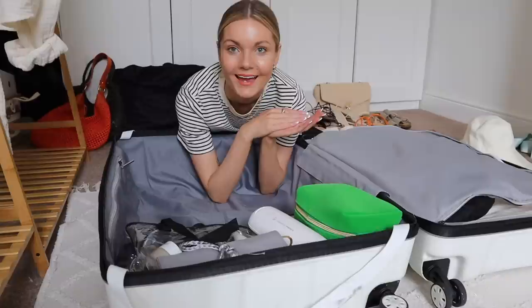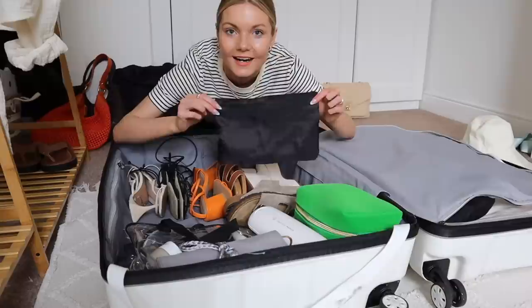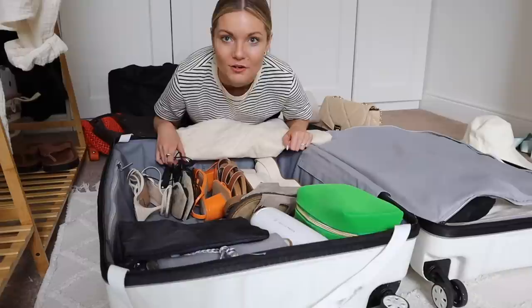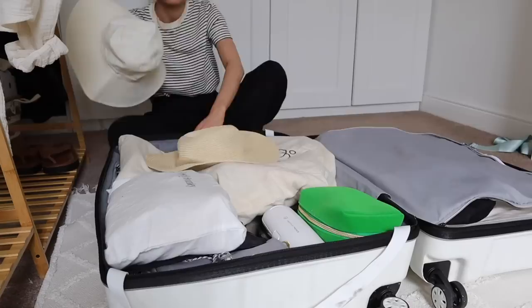Now that the clothes are done, I'm going to go on to shoes and accessories. I'm using a little travel pouch for my sunglasses, and for bags I'll put them in a big dust bag — probably this one and my orange one — and get another dust bag for the others.